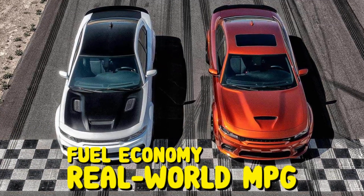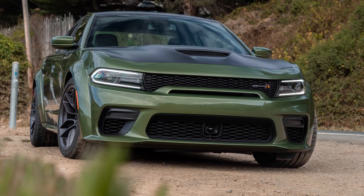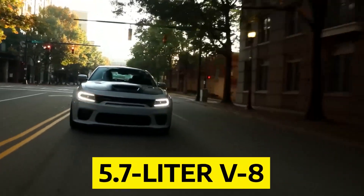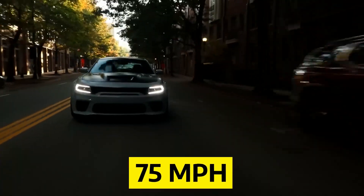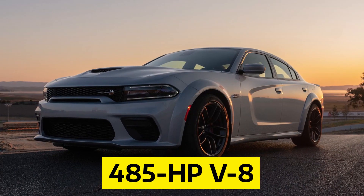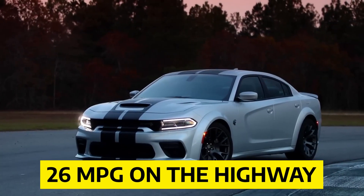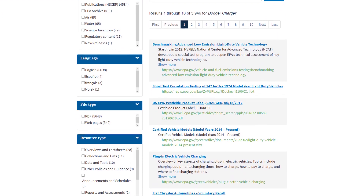Fuel economy and real-world miles per gallon: The Charger is a big, heavy car with a big appetite for gas. Even though it has below-average EPA estimates in the city, it has pretty good highway ratings. We haven't tested the 5.7-liter V8 on our real-world fuel economy route at 75 mph, but we have tested the V6 with all-wheel drive and the bigger 485 HP V8. Surprisingly, both engines were within 1 mpg of each other — the V6 got 26 mpg on the highway and the V8 got 25 mpg. Visit the EPA's website to learn more about the Charger's fuel economy.